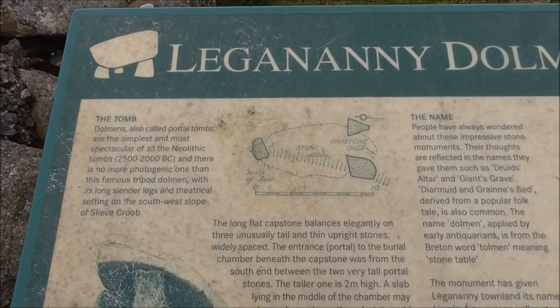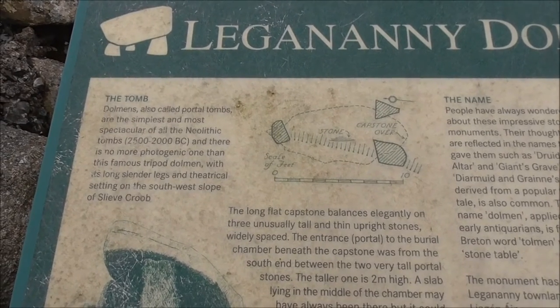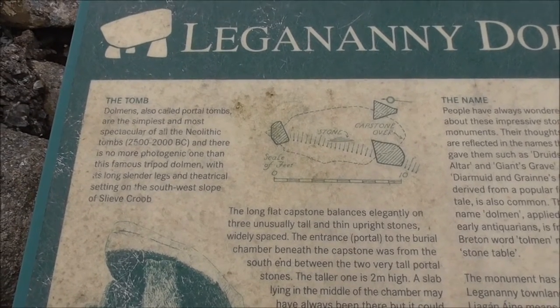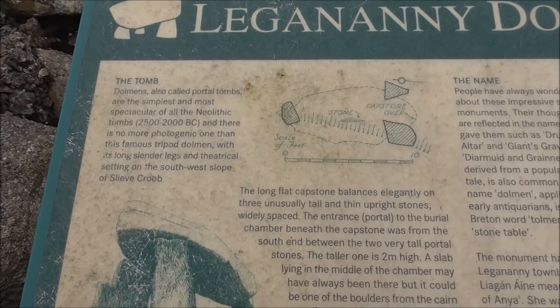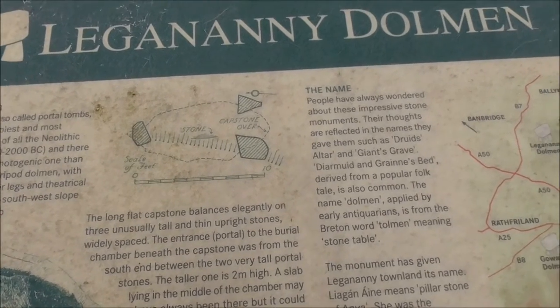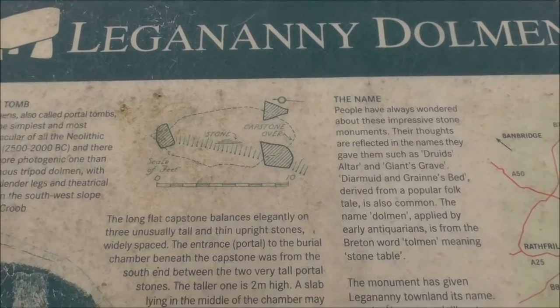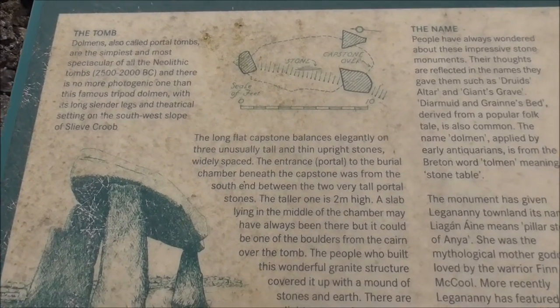These are called portal tombs and they're Neolithic — two and a half thousand to two thousand BC. And this is a tripod dolmen, with a stone and a capstone. Long slender legs.